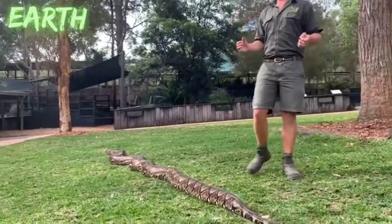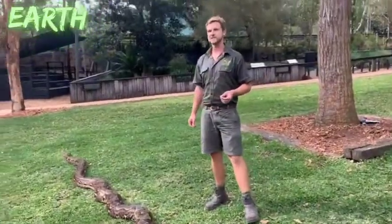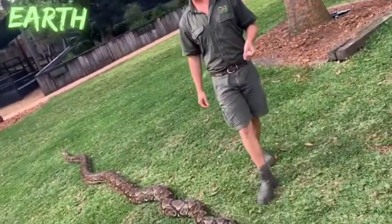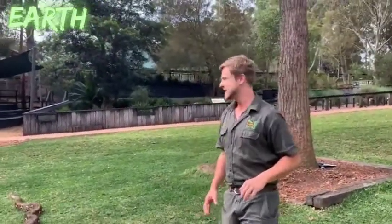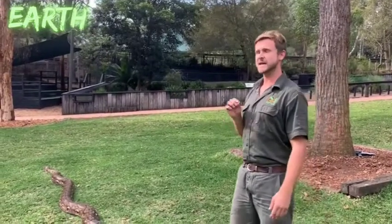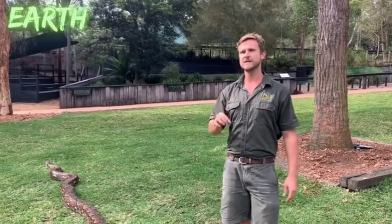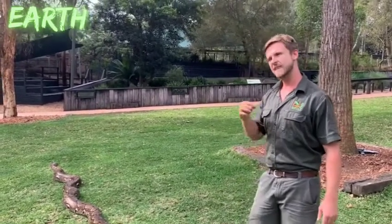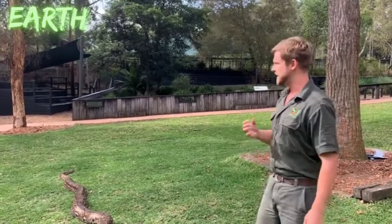Here in Australia we're blessed when it comes to our snake diversity, particularly our front fang venomous snakes. We have over 170 snake species in total and of those, 103 are front fang venomous snakes. Now around 10% to 15% of our front fang venomous snakes can potentially cause harm to a human through a bite. Thankfully in Australia we have a very low count of snake bite deaths, and that's because of the amazing work we do at the Reptile Park milking those snakes for the production of anti-venom.